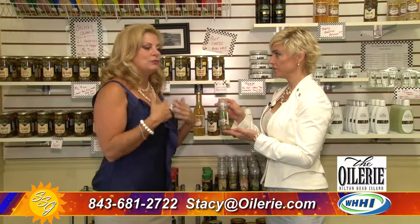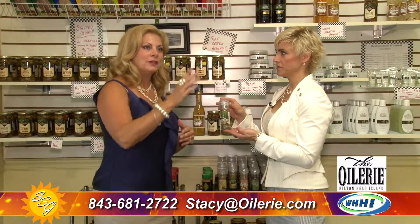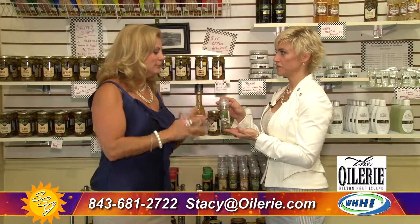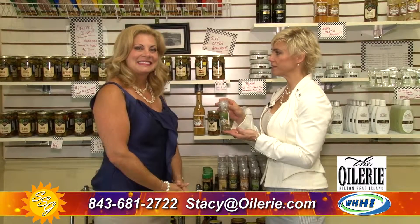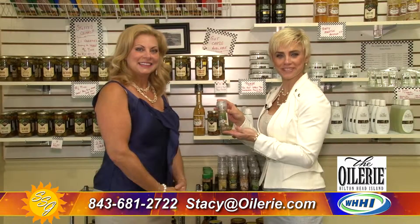Anything you can reuse — from the bottles to the grinders — is a plus. In this day and age you want to be able to refill it, and there are packages you can refill and grind away. A perfect gift, perfect for happy hour and cocktail hour, right here at The Oilery at The Village at Wexford.